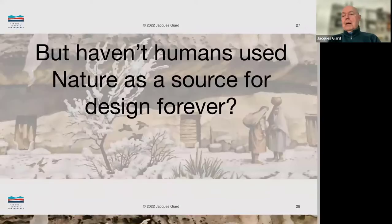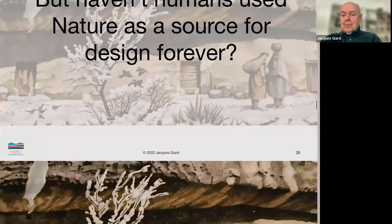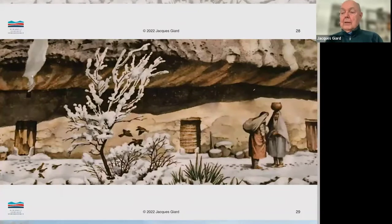Now there are skeptics who say humans have been using nature as a source for design forever. What you have in front of you is a diagram of Walnut Canyon. The Sinagua Native people basically used found stone, found mortar, wood, whatever, to create a habitat. Well, that's not biomimicry — they're just finding materials that are appropriate for a certain need and using it.